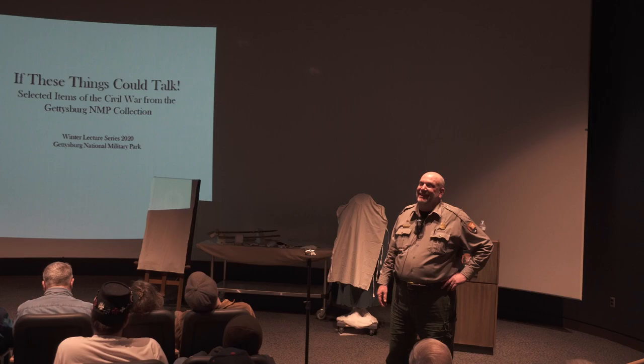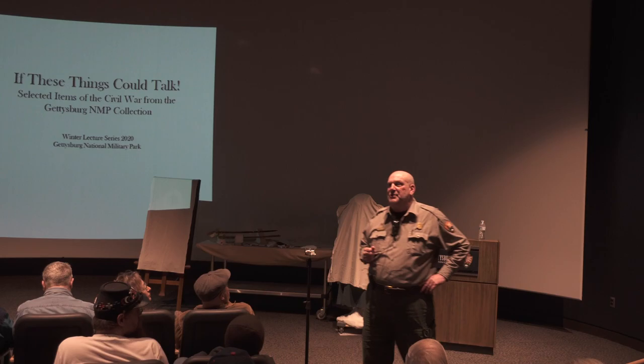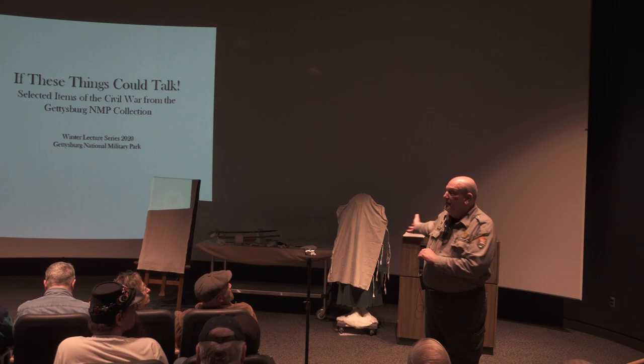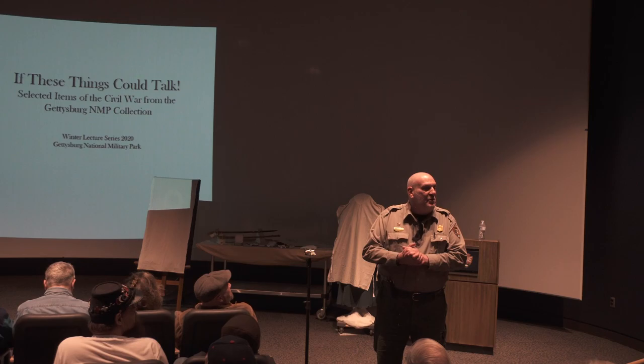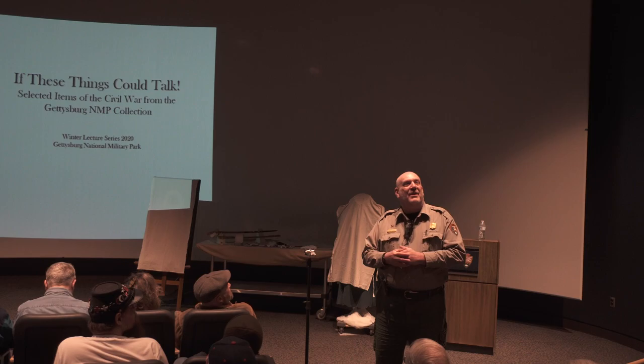Before we begin, I'd like to welcome everyone to our Winter Lecture Series. My name is Tom Holbrook, I'm a ranger here at Gettysburg. For the next hour, we're going to take a step back into our museum collection. We've brought out a few items from the collection that you see every day. The program is entitled 'If These Things Could Talk,' so we're going to take a romp through the collection today and give you some background on the items we brought out here.